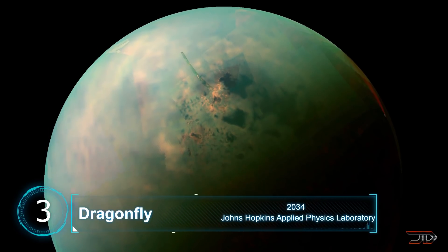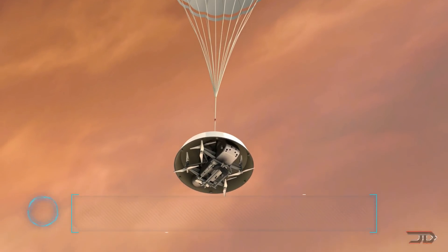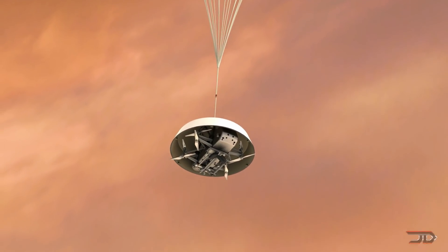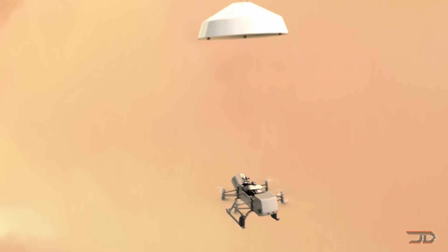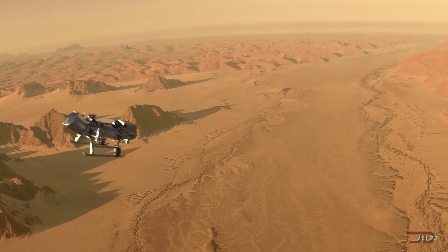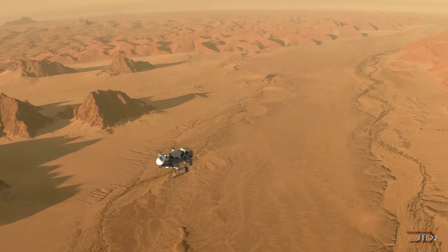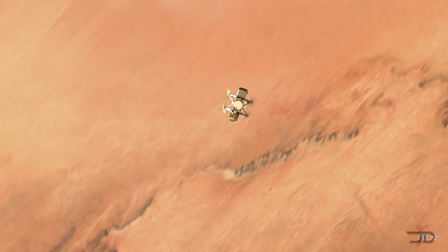At number three, the Dragonfly. The next vehicle will travel a great distance and land on Titan, Saturn's largest moon. Titan's oceans of liquid methane and ethane could support organic compounds and even life itself. The Dragonfly is essentially a rotorcraft — basically an octocopter — which will explore this mysterious world.